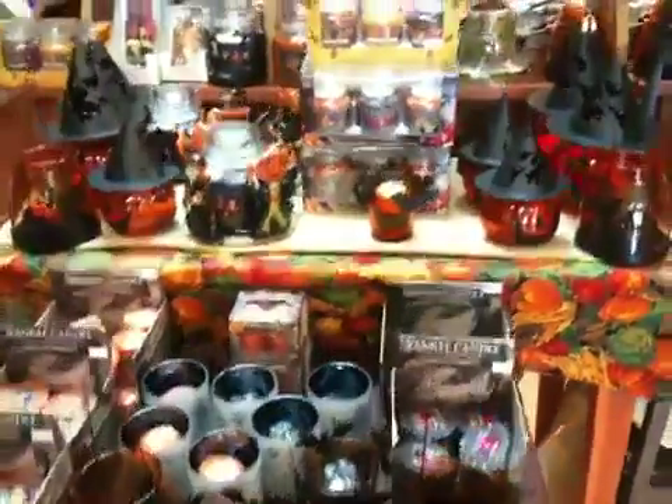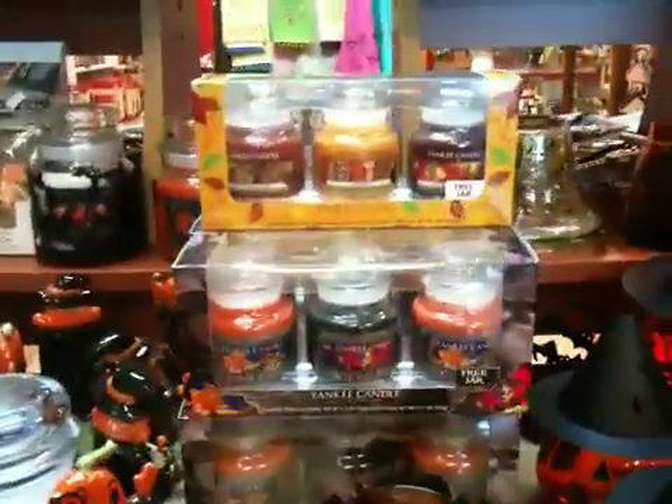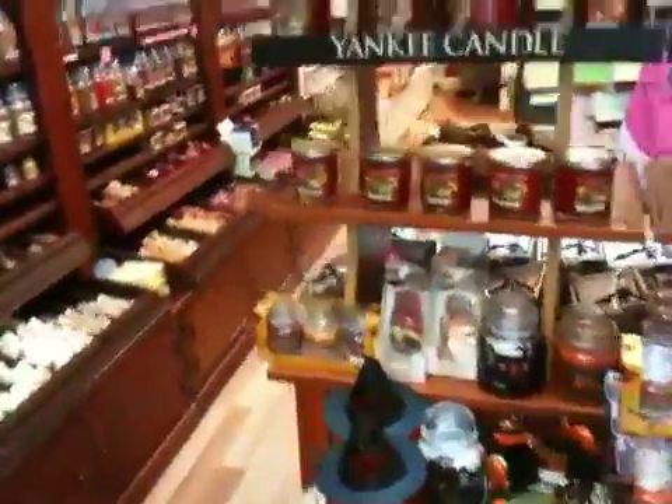We have some trick-or-treat items in for Halloween. The candles — candy corn, always a popular fragrance. We have a three-jar set, three for the price of two. You can open them up and have multiple gifts.